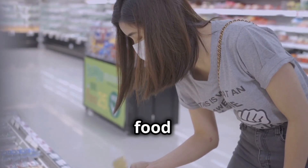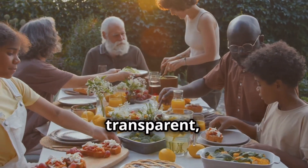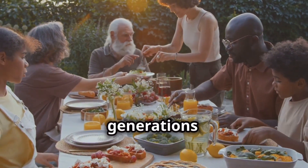By making informed decisions about the food you buy, you can help create a food system that is safer, more transparent, and more sustainable for generations to come.